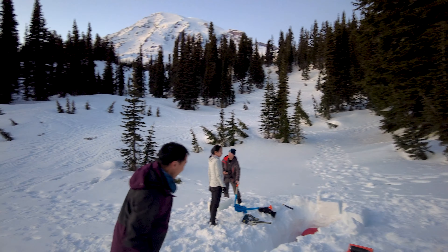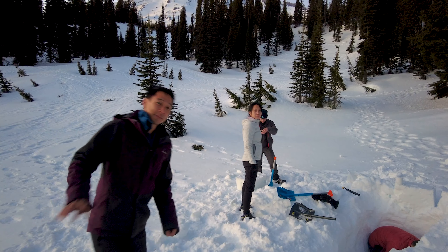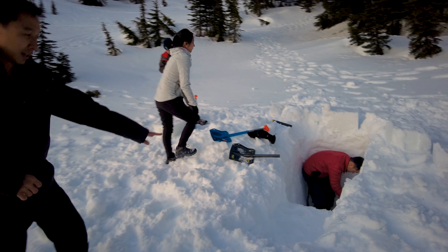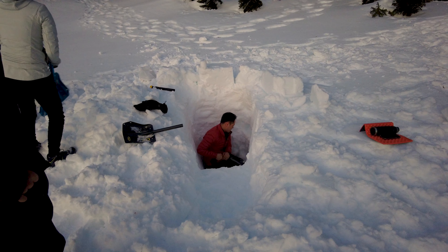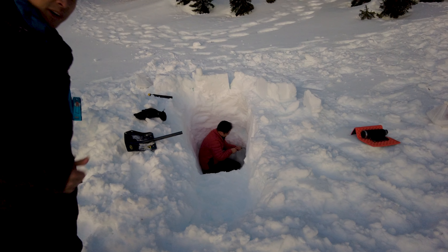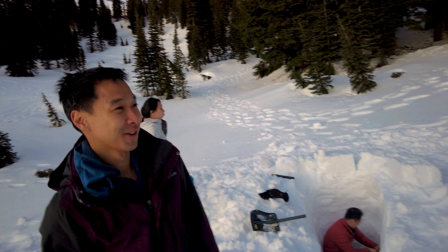We've got a man right here, Justin, and he's making what's called an ice cave. It takes at least half an hour to an hour to make an ice cave, but he's working hard.